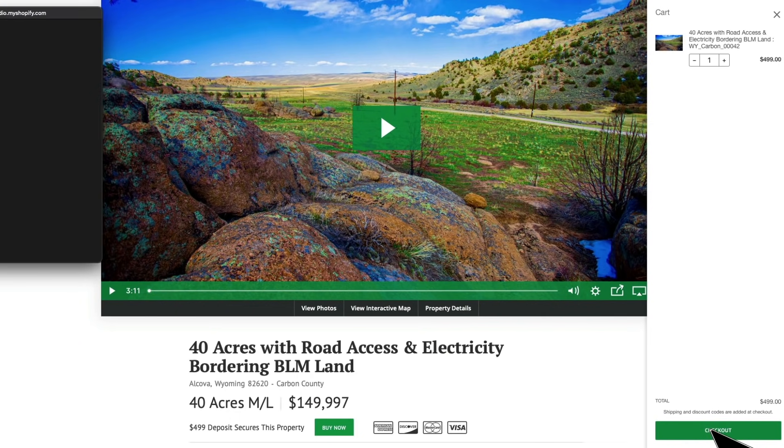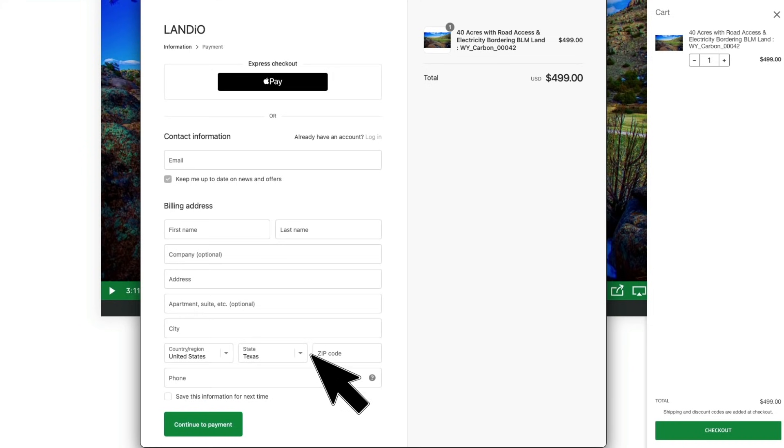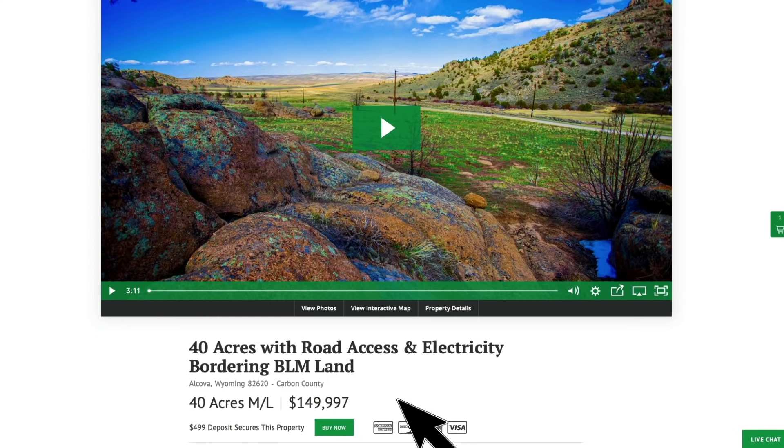Then click the checkout button. You'll enter all your contact information, click continue to payment, enter your payment information, and complete the checkout process. As soon as checkout is completed, the Buy Now button will automatically turn gray and say out of stock — we only have one of each property available and sell on a first come first serve basis. If the button is gray and the price says under contract, someone has placed a deposit but has not yet completed the purchase. During that period you do have the ability to place a backup deposit by contacting our office.